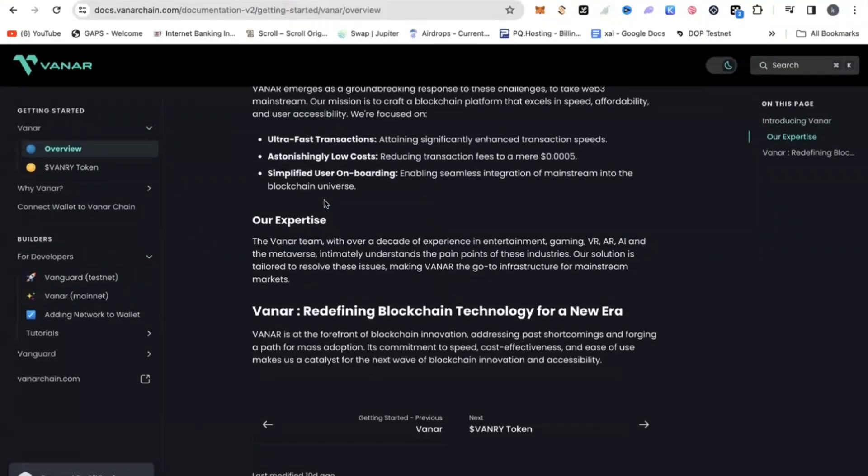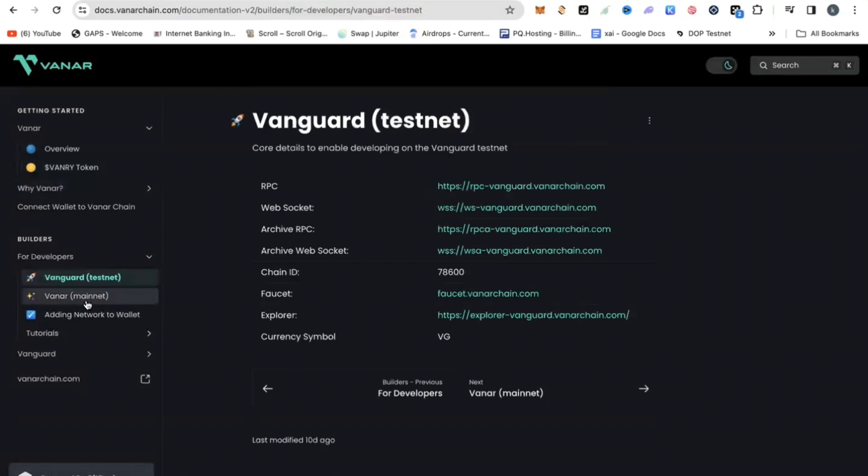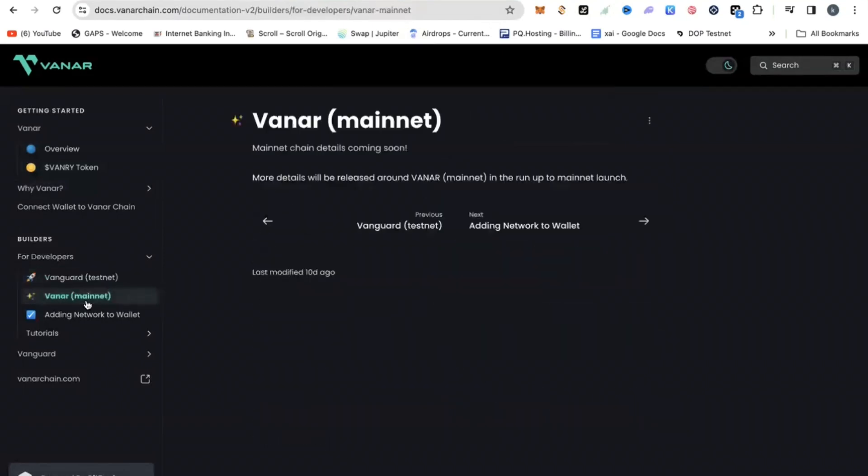There is a lot of information here. You can find it on the Gitbook page, which has a lot of information about the Vanguard testnet as well as the Vanna mainnet. All that information I will drop in the link in the description section of this video, but you are here for the juice — which is the airdrop.